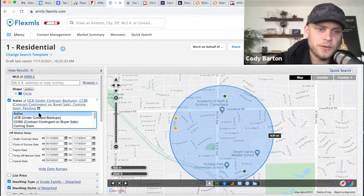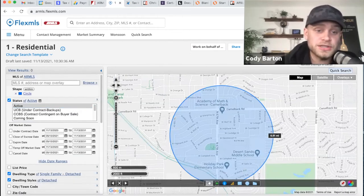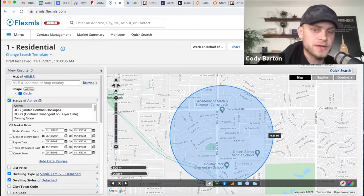Now I'm going to look at active to see what our competition is. There are zero properties active within half a mile. What does that tell me? The only properties available are already pending or under contract — stuff is selling quickly. The fact that there's nothing active means there's not a lot of inventory here. That's going to be good for us when we go to sell.